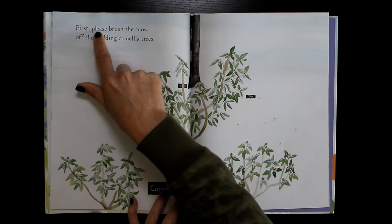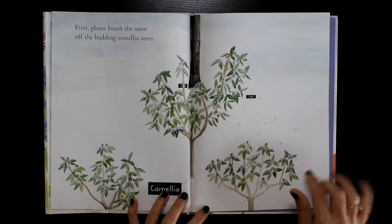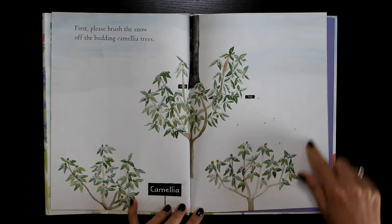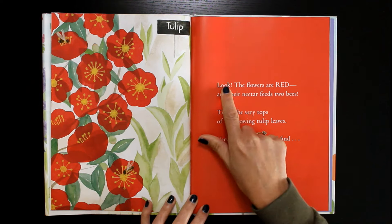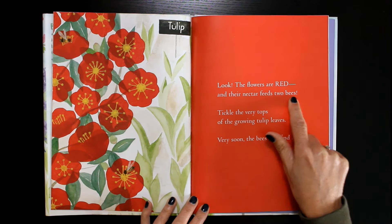First, please brush the snow off the budding camellia trees. Camellia. Look, the flowers are red and their nectar feeds two bees.